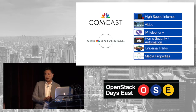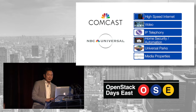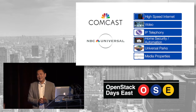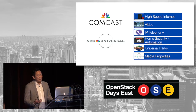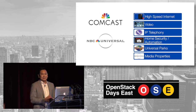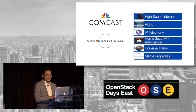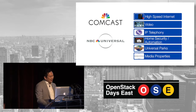Our customers are both residential and businesses. According to Wikipedia, it's a very interesting story with the merger of NBCUniversal — how big a company we really are. We've got 10 TV and movie production studios, Universal Pictures, theme parks, two sports teams, and a couple of stadiums. So it's a rather big company.